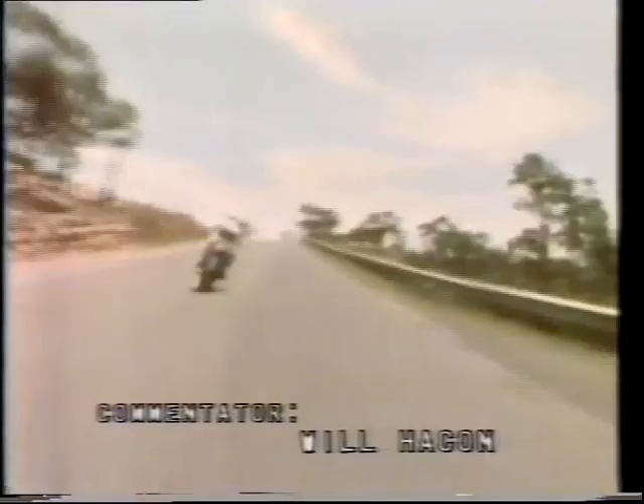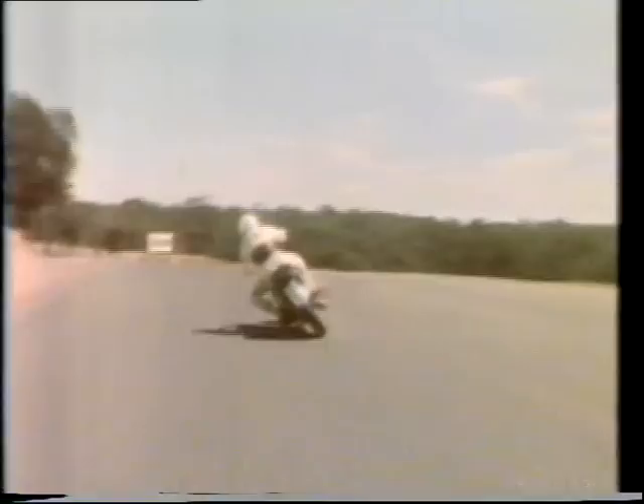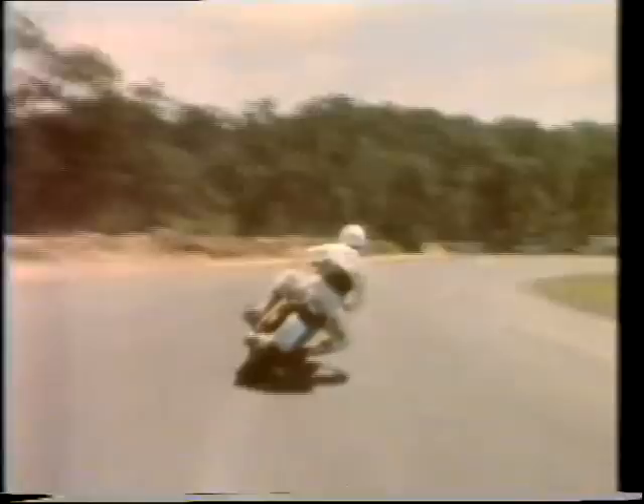This is the 1.9-kilometre Amaroo Park circuit, lapped at better than a minute at an average of 120 kilometres an hour. Roger Hayes on the XS1100 Yamaha is being followed by Australian touring car champion Bob Morrison. We're indebted to him and to Ron Hodgson Motors, who supplied the pursuit car for this exercise.